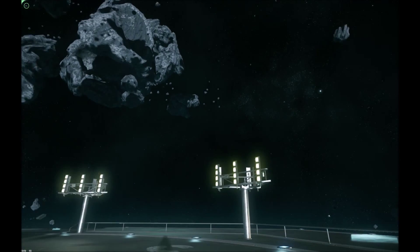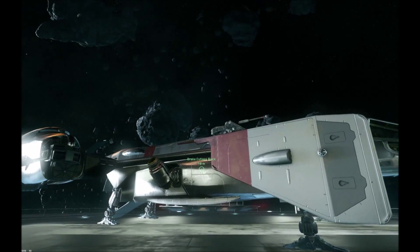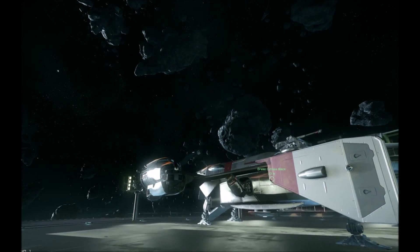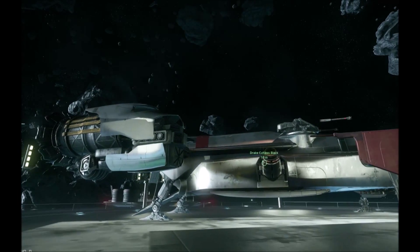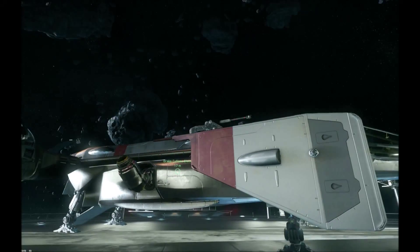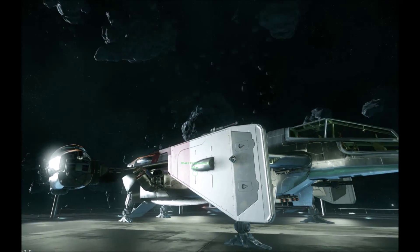Army mateys, it's time to be looking at some piratey ships. This is the Cutlass. Ok, enough of the bad pirate accent. So yes, the Drake Interplanetary Cutlass. Now Drake doesn't make pirate ships - at least that's what they keep on insisting. They do however manufacture very affordable ships that may or may not have been used for nefarious purposes in the past, and the Cutlass is probably foremost amongst those.